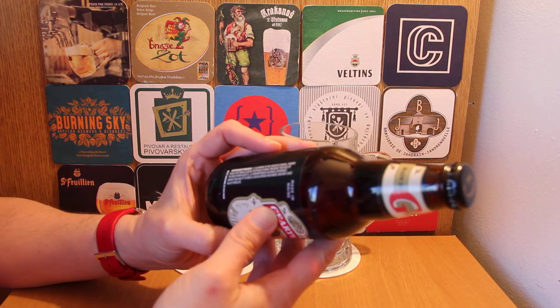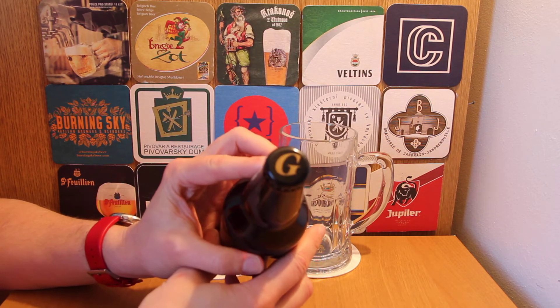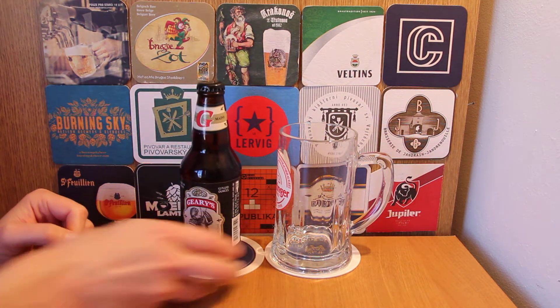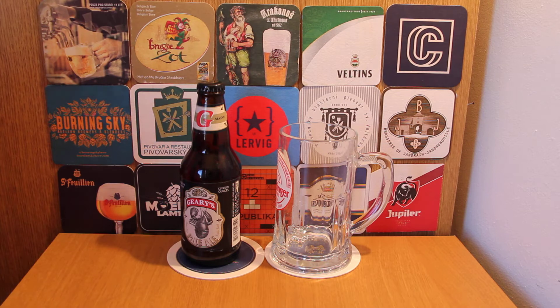It's just a pale ale from the Geary Brewing Company, 5.2%, Portland Maine. No blurb, nothing else — quite straightforward. There's the crown cap, just a gold G in black and gold on a black background. Very straightforward. I like something like this — this is a beer that doesn't need to tell you anything. It's in the bottle, open it, drink it.